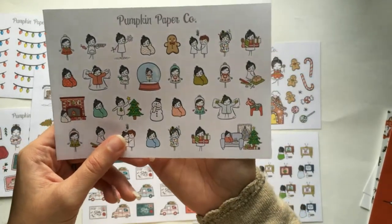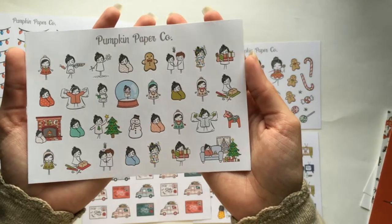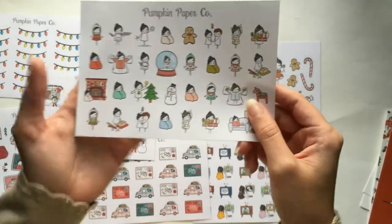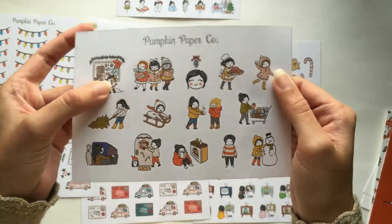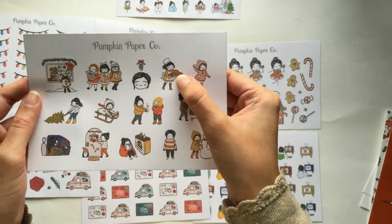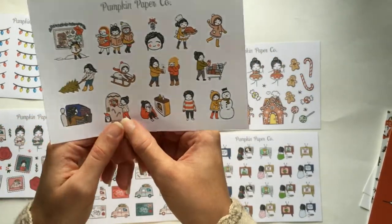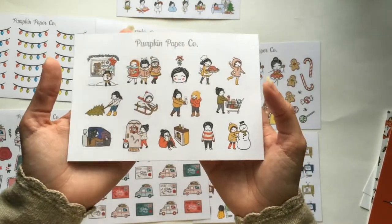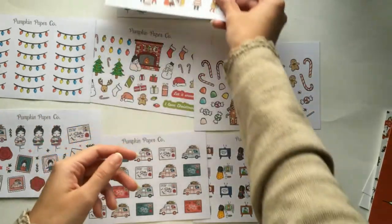A lot of these are super cute. This other one is kind of like a bucket list sampler — it has the Christmas window scene, and it's got sledding, caroling, gift giving, kissing under the mistletoe, Christmas dinner, throwing snowballs, Christmas shopping, getting a Christmas tree, driving around looking at lights, decorating outside, reading by the fire, wearing a sweater, and building a snowman. I live in California right now just below San Francisco where it doesn't snow, but I'll be moving to Indiana next year where it does. So I'll be saving a lot of these for next year, though a lot I'll be able to use now.